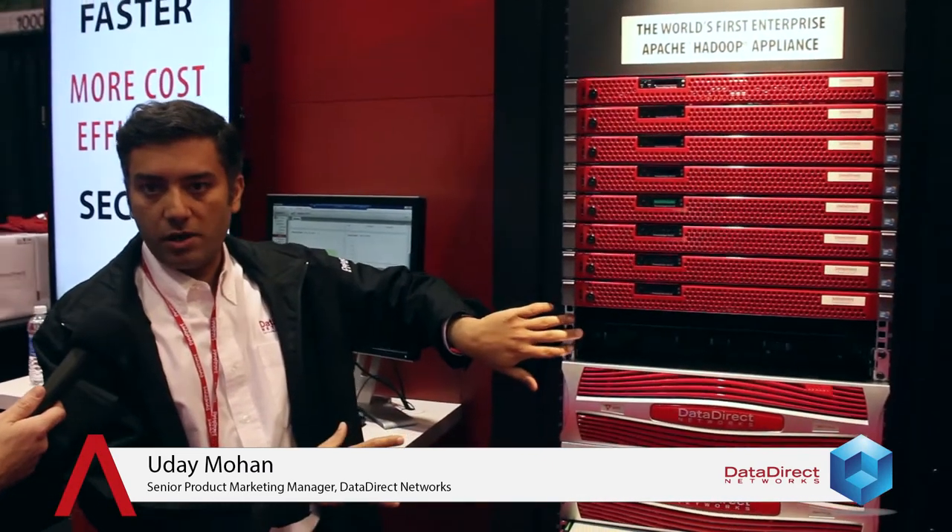Hscaler is built on the SFA 12K40. This is the world's fastest big data platform, capable of 40 gigabytes per second. This really helps us accelerate Hadoop. Layered on top is a very highly optimized InfiniBand-based network that really helps accelerate Hadoop.